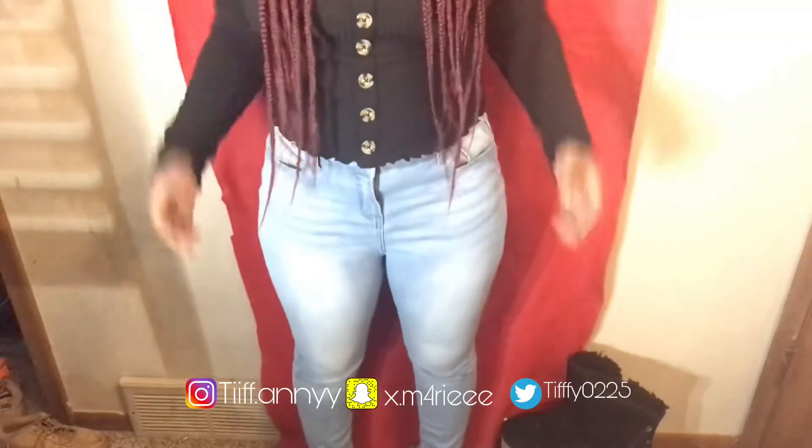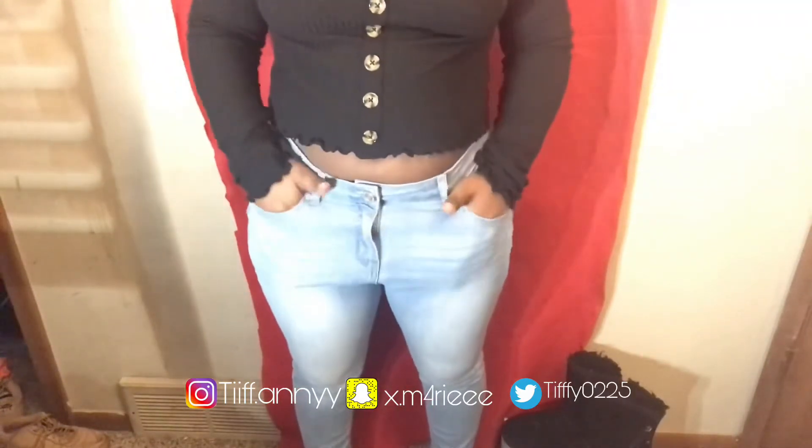My next pair are these light wash jeans. I got these from Viva Fashion and these were $14. They're just plain jeans. I think I like them with this shirt.